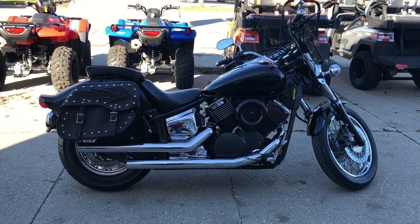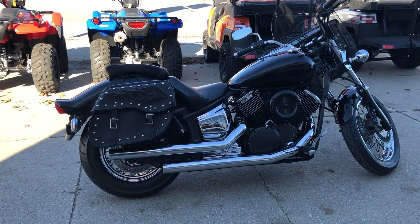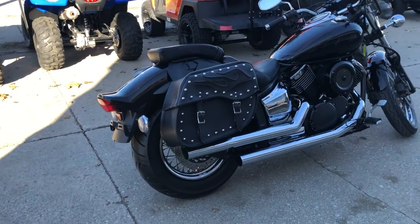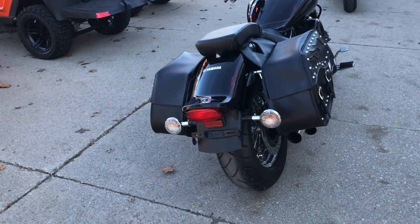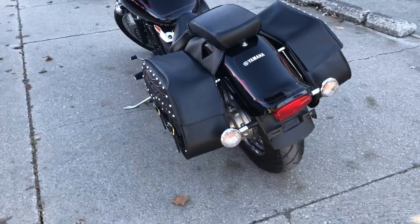Hey guys, approvalpowersports.com here doing some videos on some bikes that just came in. This is a 2007 V-Star 1100 for sale. This one's got all the extras on it — it's got the windshield, saddlebags, spoke laced wheels, chrome all over the motor, and it's got a Cobra exhaust. This thing runs strong, everything works the way it should.